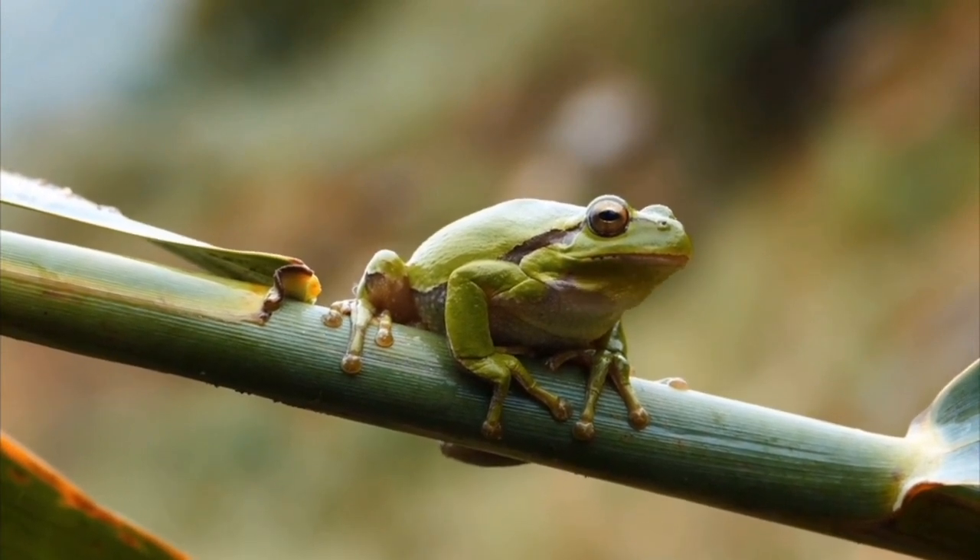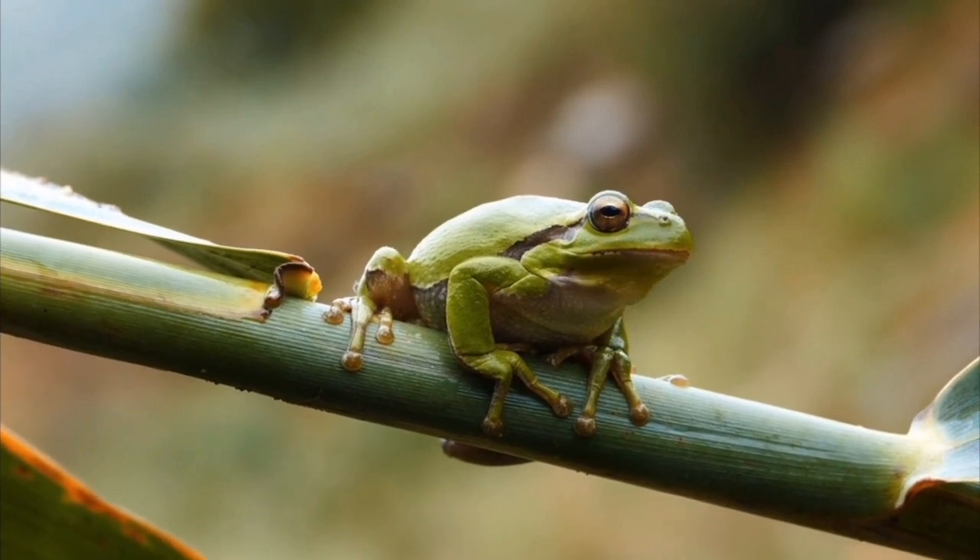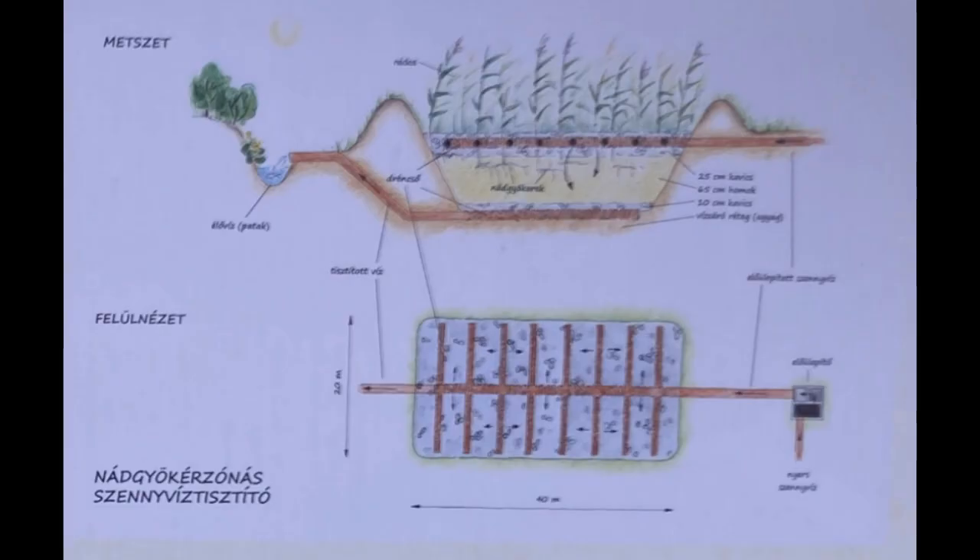In the vicinity of the root system, decomposition processes that require oxygen from the air — aerobic — and those that occur without oxygen — anaerobic — take place simultaneously, making the purification very efficient.